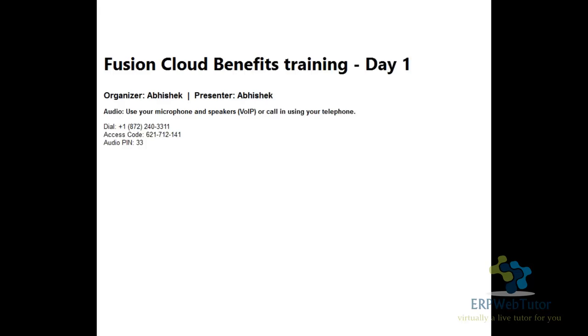My name is Abhishek and I have over 11 years of experience implementing Oracle Fusion Benefits. Before that I was working with PeopleSoft, so I have knowledge of a couple of different ERP systems. The session is being recorded, and once we are done I'll send you the recording along with the presentation so you can refer back.